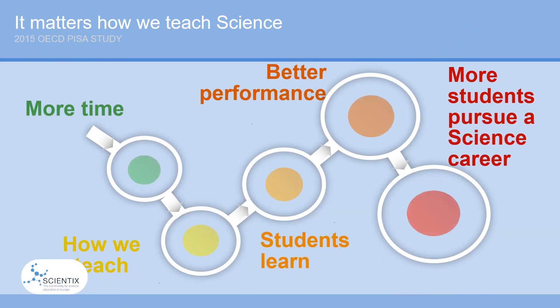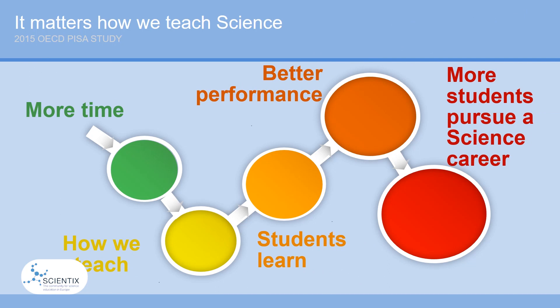By now you might have guessed where I'm going with this. Remember the 2015 OECD PISA study quoted in the beginning of the video — it also found that the time students spend learning and how science is taught are more strongly associated with science performance and expectations to pursue a science career than how well-equipped or staffed the science department is. This basically means that it definitely does matter how we teach science. Forbes also suggests solving real-world problems during STEM classes, as it brings STEM education and STEM careers closer to students.